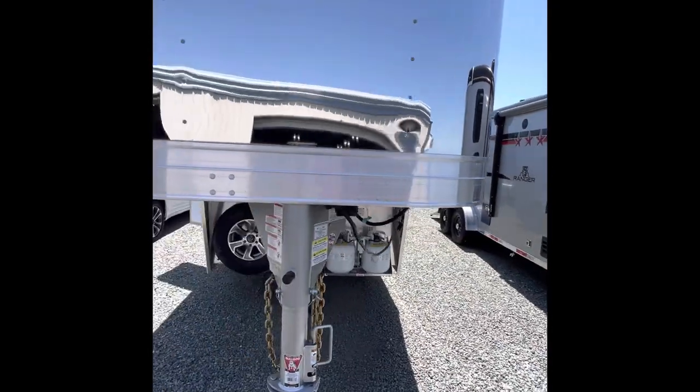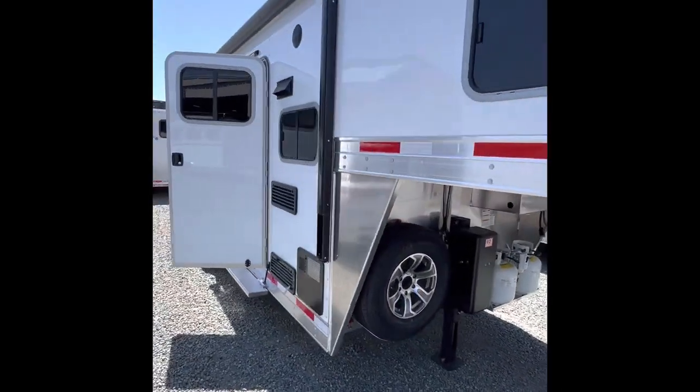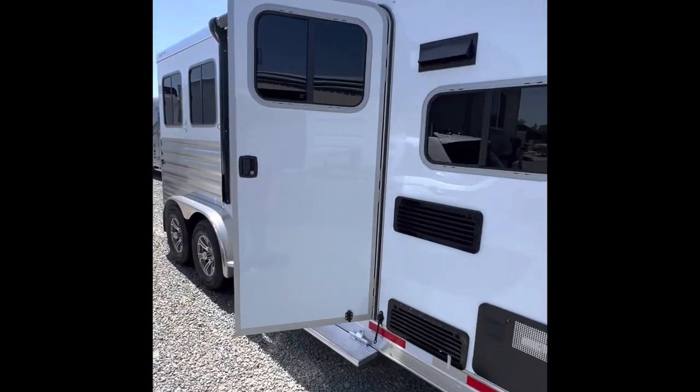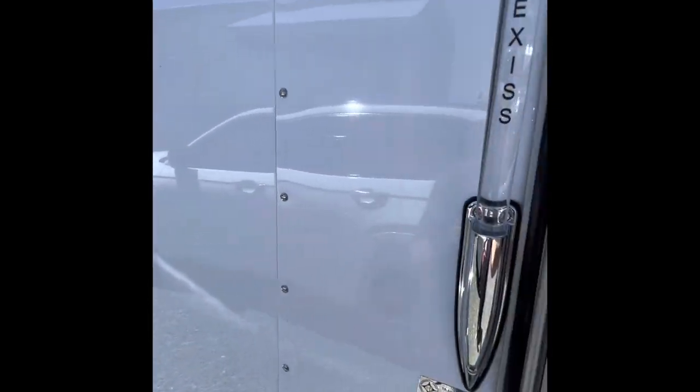This one's under the 10,000 GVWR so you can pull it with a classy license. Super lightweight. Come on in and check it out.